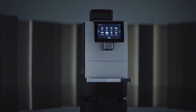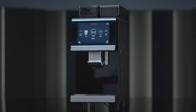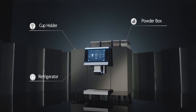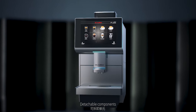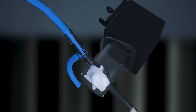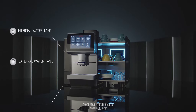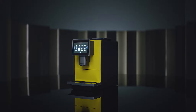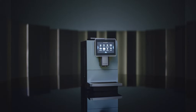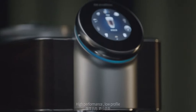Minimalist style, modular design, detachable components, versatile water inlets, assorted color variations, high performance, low profile.